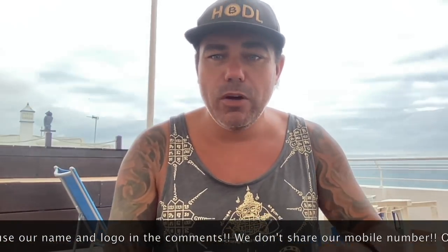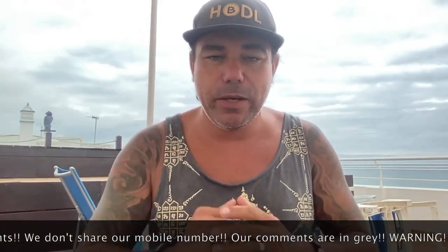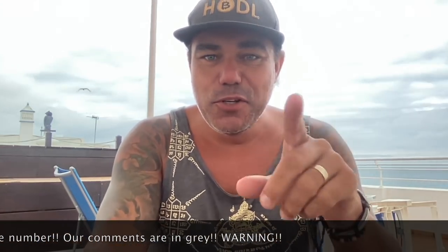I like my coffee early in the morning with the sound of the waves in the background and a beautiful view, and I like to make some TA videos for you. Really cool charts today.